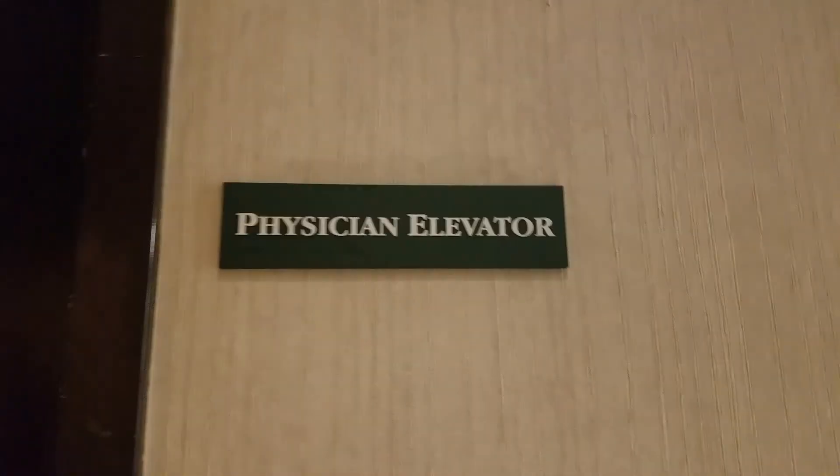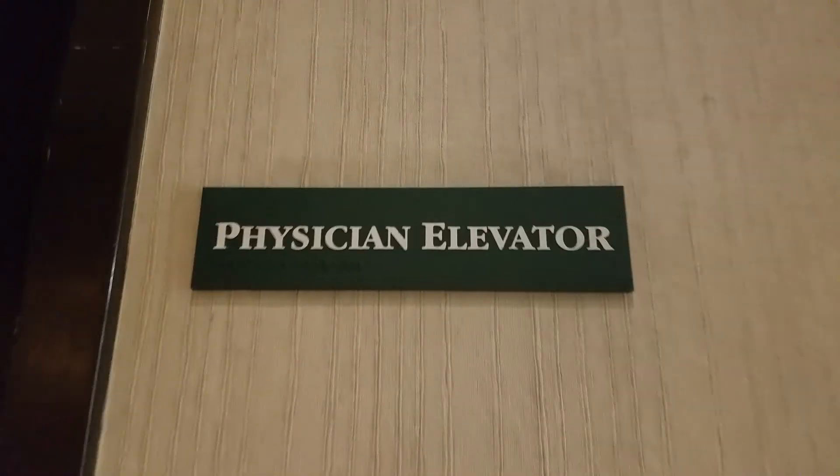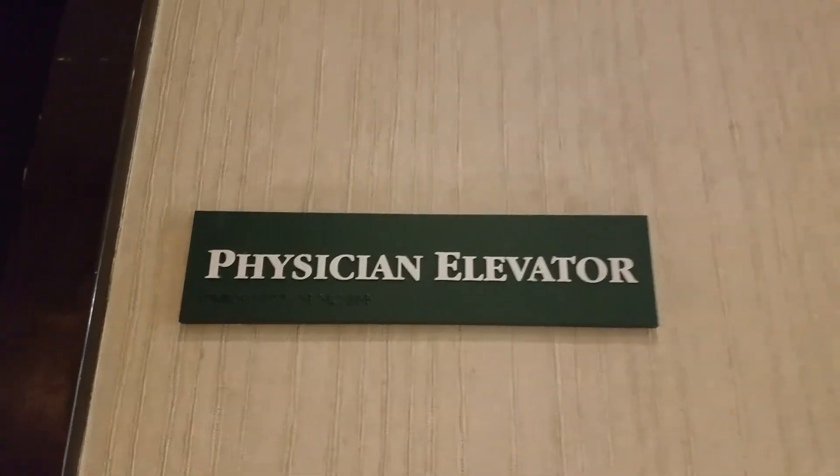This is the service elevator at the Medical Towers — the Second Medical Tower. Physician Elevators. It's a hoist with an access key switch.